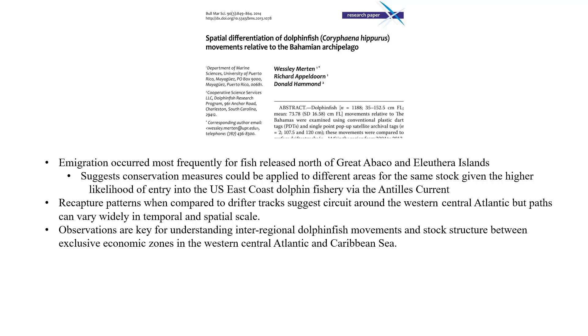Once fish are within the basins of the Bahamas, the likelihood of exiting due to natural and fishing mortality is much lower than dispersal possibility from the eastern Bahamian escarpment. This presents an interesting management situation — given the geomorphology of the Bahamas, you could set up different management measures in different locations. For example, fish caught north of Great Abaco and Eleuthera could have a minimum size, versus fish within the basins that are more likely to stay there.